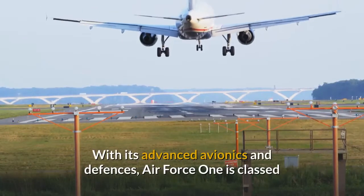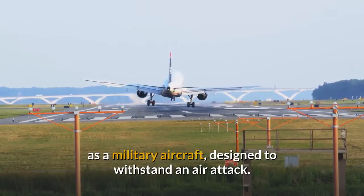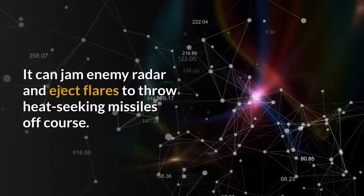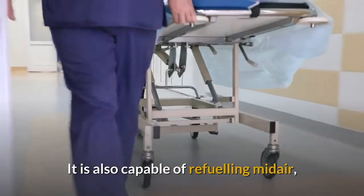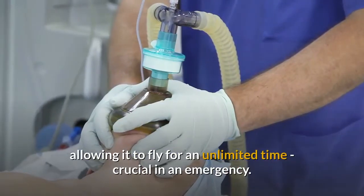With its advanced avionics and defenses, Air Force One is classed as a military aircraft, designed to withstand an air attack. It can jam enemy radar and eject flares to throw heat-seeking missiles off course. It is also capable of refueling mid-air, allowing it to fly for an unlimited time — crucial in an emergency.